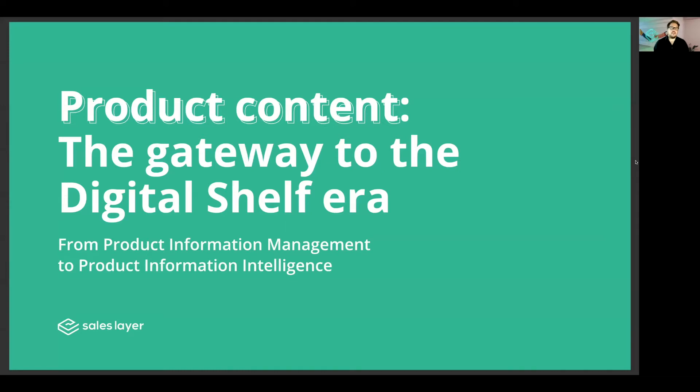A good place to start is always: what is product information management, or otherwise known as PIM? It is a software solution that allows you to centralize, analyze, and enrich all product information and digital assets, whether that be Excel sheets, CSVs, CMS systems, ERP data, or even website information and marketplace data as well.